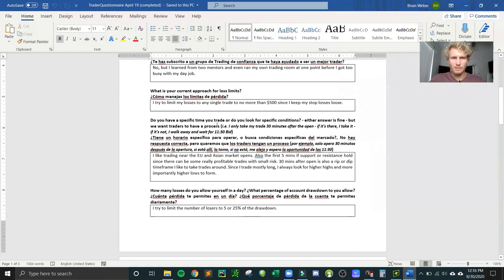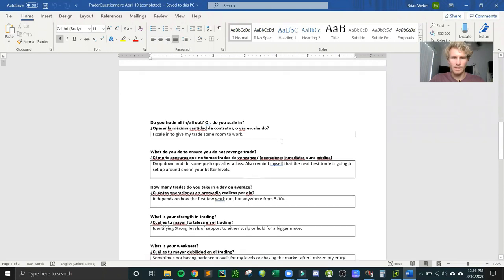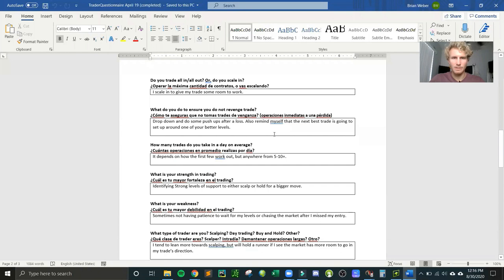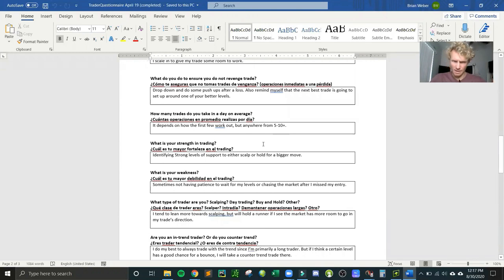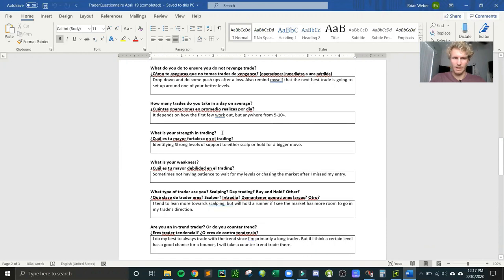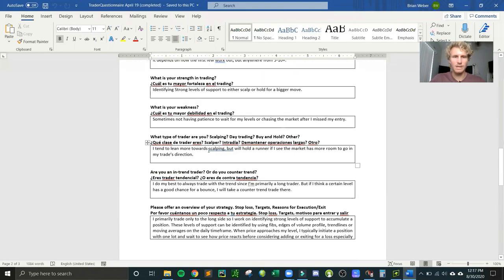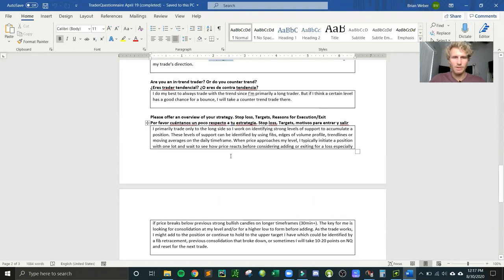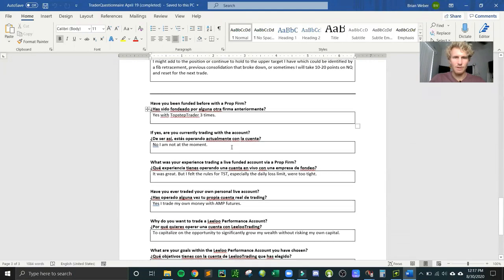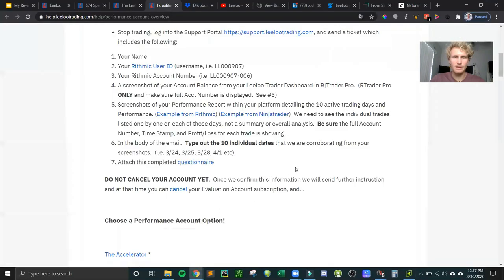The questionnaire is like a trader profile — it collects information about your trading experience. Questions include how long you've been trading, your strategy, your approach to loss limits, specific trade times or conditions you look for, how many losses you allow per day, whether you scale in or go all in, how you prevent revenge trading, and your average number of trades per day. You only receive this document once you get funded with Lilo. They even ask about your strengths and weaknesses in trading and whether you've been funded by other prop firms.